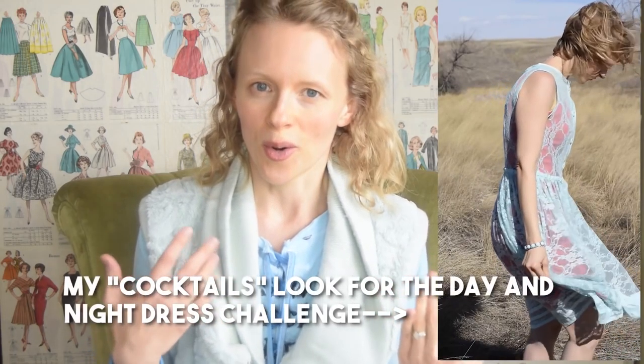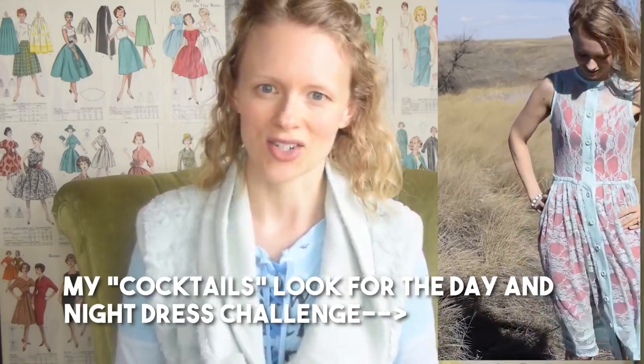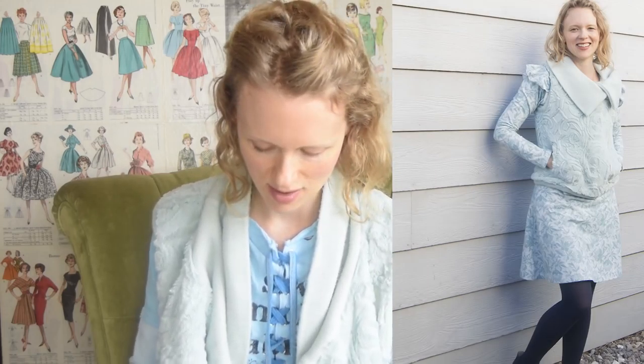Hopefully after this week I should get back to my normal schedule of putting together videos. Today I'm talking about the things I've been making. Most of my sewing in February was related to the Day and Night Dress Challenge, but there were a couple of things I made in February that didn't get posted anywhere, so I'm going to share those.